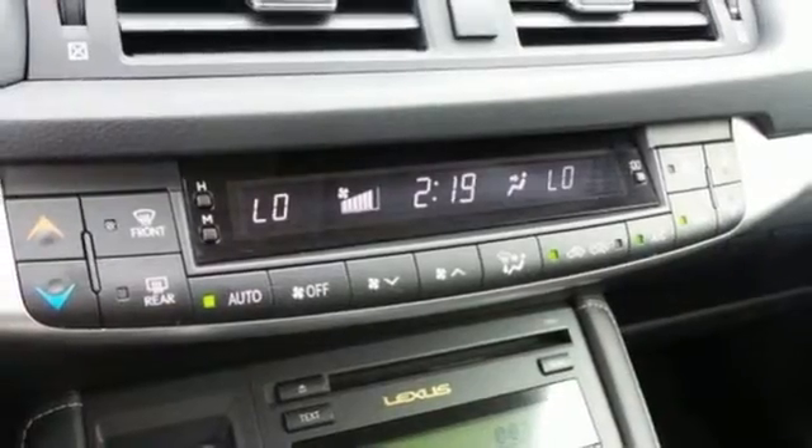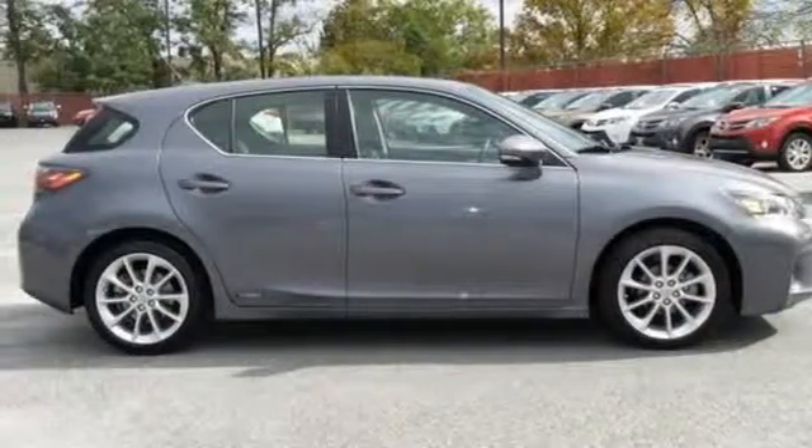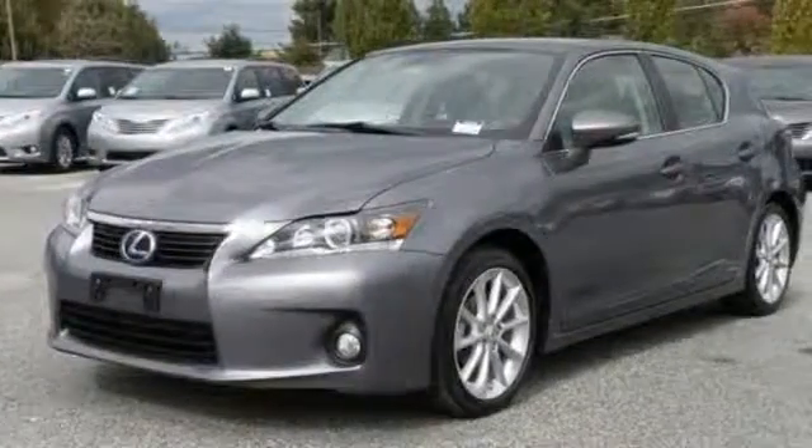This luxury hybrid also has dual-zone climate control, multiple airbags, and a six-speaker premium sound system, offering the best versatility and fuel economy in its class. Come in today and see it for yourself.